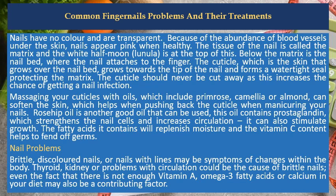Nail problems: brittle, discolored nails, or nails with lines may be symptoms of changes within the body. Thyroid, kidney, or problems with circulation could be the cause of brittle nails. Even the fact that there is not enough vitamin A, omega-3 fatty acids, or calcium in your diet may also be a contributing factor.